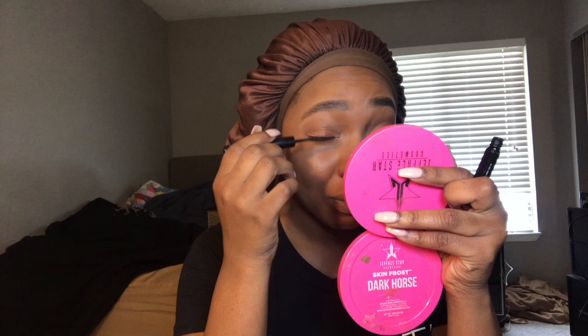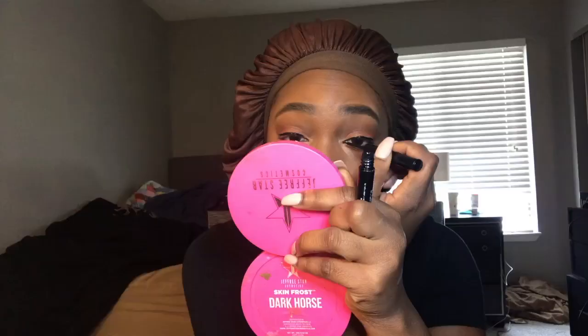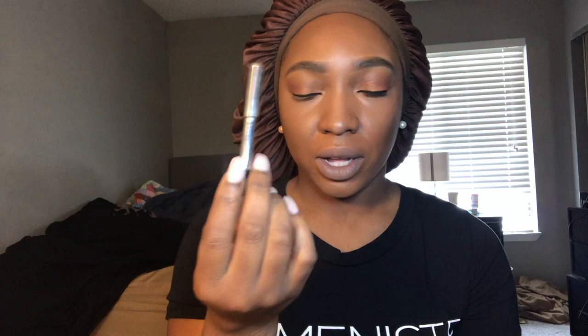I'm using the regular NYX Matte Liquid Liner — it has a brush tip. I'm not going to do a winged liner or anything like that because I'm not talented enough. I'm really basic. I line under my eyes with the Marc Jacobs Cream Liner. This is a sample I got from Sephora — I'm going to buy the full version. I didn't want to use it for a long time because it's so creamy. Look how creamy it is — it's really easy to apply under my eye without even having to pull my eye down.